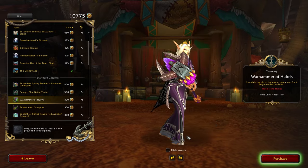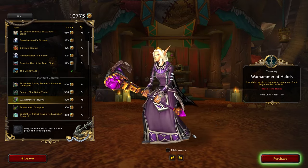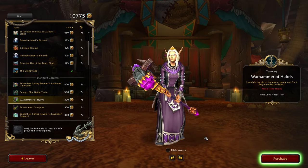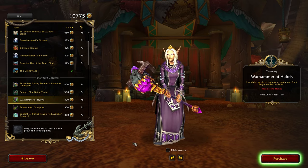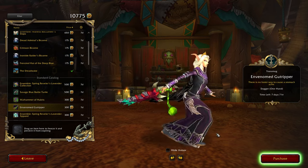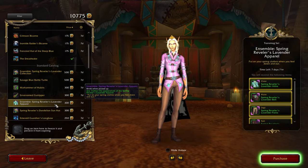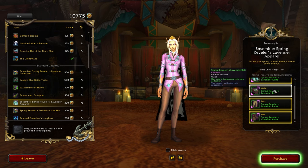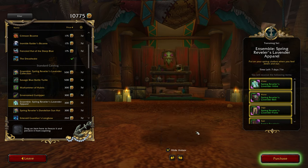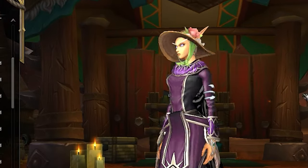Moving further down the price ladder, we find a selection of items priced at 300 tendies each. First up is the Warhammer of the Hubris, a two-handed purple mace, which is pretty nice. Next is the Invenom Gut Reaper, a red and green dagger. In this same bracket, we've got another ensemble — a spring inspired outfit that includes a chest, waist, legs, and boots. Additionally, at the same price, you can grab this spring sun hat, a cute accessory to complete your look.